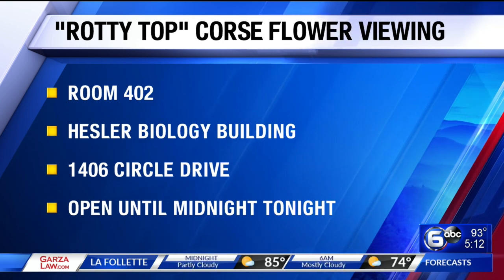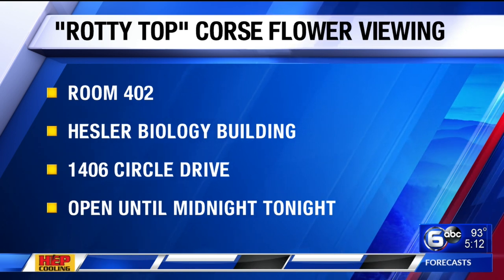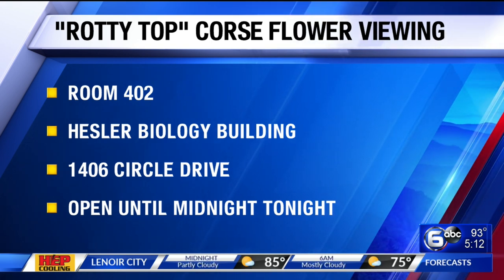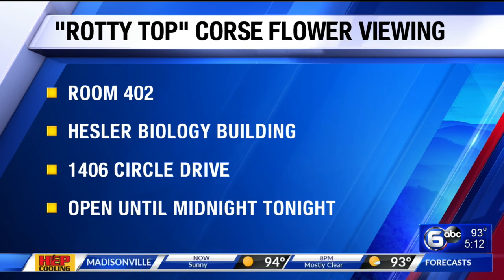There's still time to go check out Rodney for yourself — you can find it in a corner of room 402 in the Hessler Biology Building, just off Circle Drive on UT's campus. The building will stay open until midnight tonight so you can catch a glimpse and a smell. It will be another three to seven years until it blooms again, so this is your one-time chance for a while — you won't forget it.